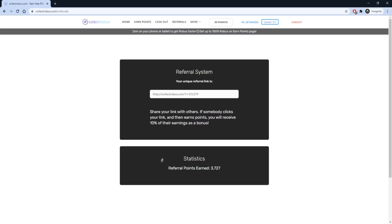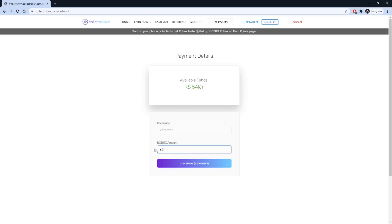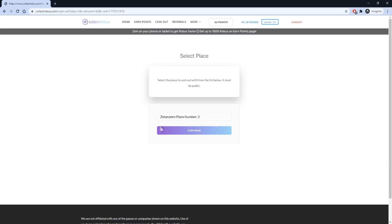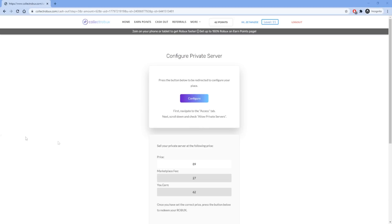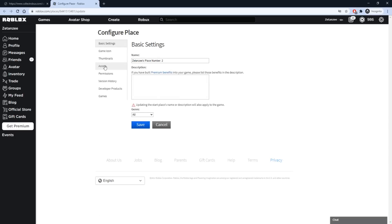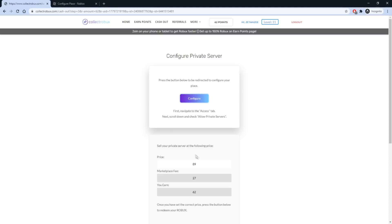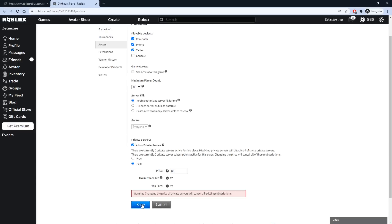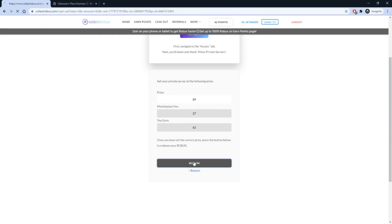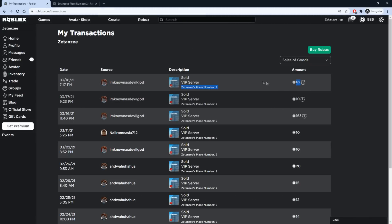After you earn your points, go to the Cash Out page to exchange your points for Robux. Fill in how much Robux you want to withdraw and press Continue. Select a place and press Continue so the website can purchase your private server and transfer the Robux to you. Press Configure to be redirected to edit your private server's price. On the Configure page, open the Access tab, click Allow Private Servers, and select Paid. Set the server price to the amount shown on Collect Robux, save the game, and click Redeem. After you cash out, the Robux will be pending for 5 to 7 days. To check that you got your Robux, go to the Transactions page and select Sales of Goods.